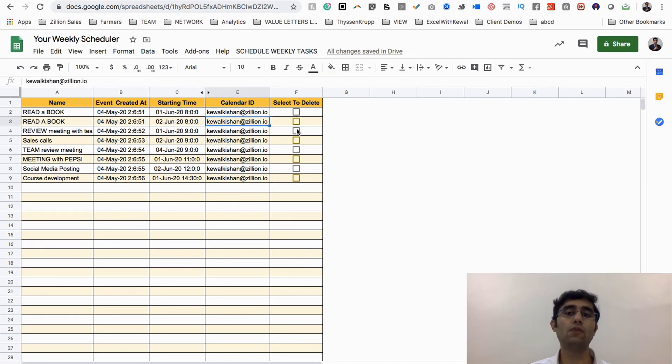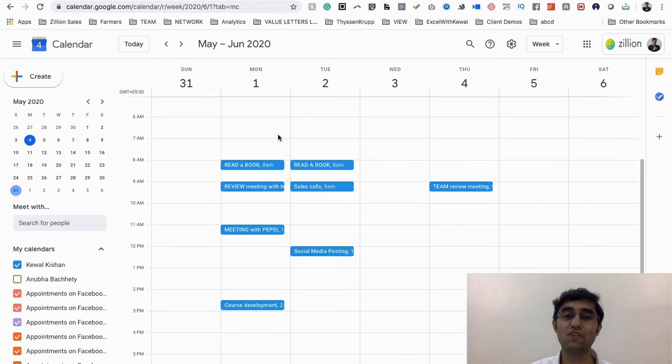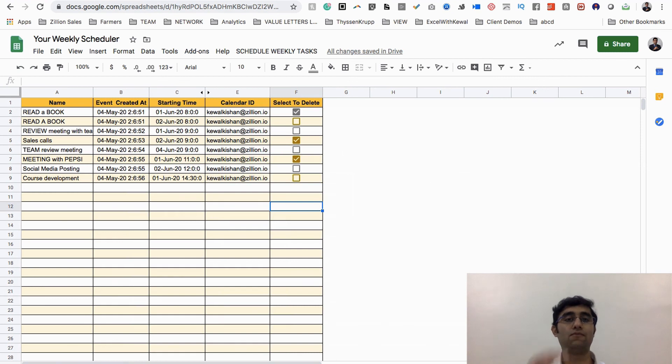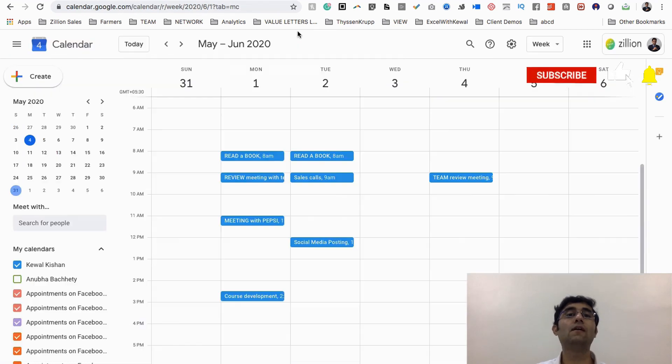To delete, you can select events and click delete — though I'm not deleting right now. I want to check whether it has been added to my Google Calendar. Let's see — and can we have a round of applause for this beautiful tool! By just filling this sheet for 10–15 minutes and clicking one cell called 'Set Weekly Calendar,' it has completely planned all your events on Google Calendar.